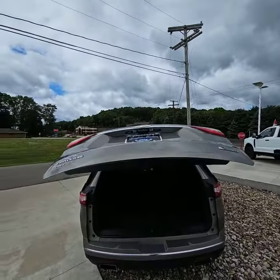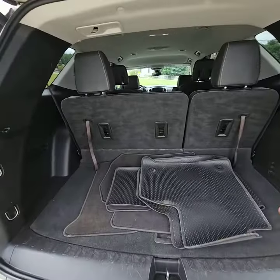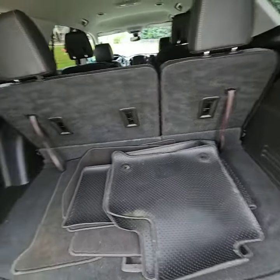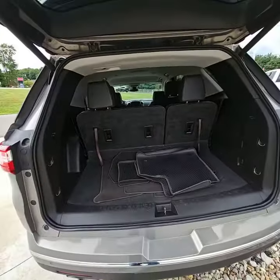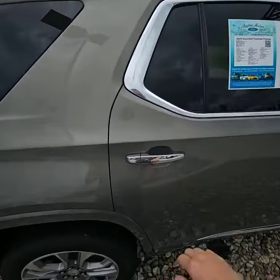You have your automatic liftgate here. You've got your third row for those grandbabies. Plenty of room back here for some luggage and some groceries. When you don't have all the grandkids, fold those seats down and it gives you even more room. It's got four brand new tires on it, but let's go ahead and take a look on the inside.